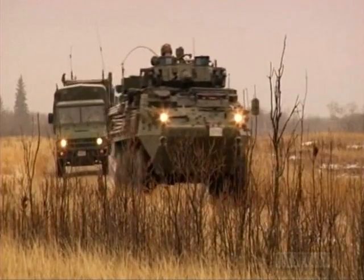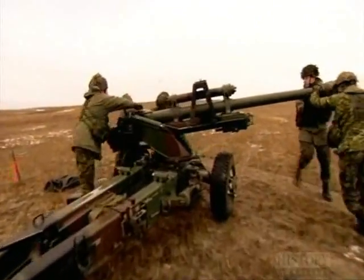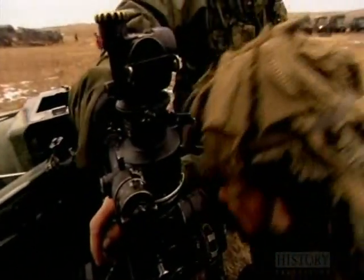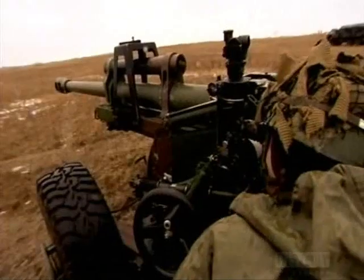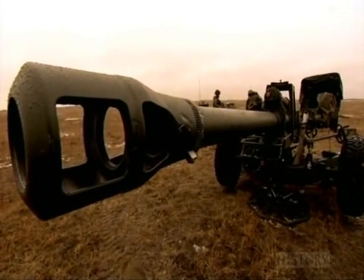While the observation plane scouts above, on the ground the troops get into position. At an artillery range in Shiloh, Manitoba, modern soldiers try their hand at a 1917 air-to-ground artillery mission. To do it right, they bring in very real and very lethal 32-pound shells and a 105-millimeter howitzer — the modern equivalent of the guns used at Vimy.